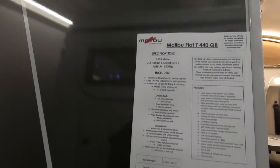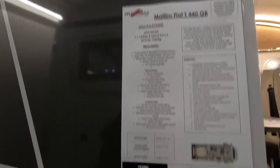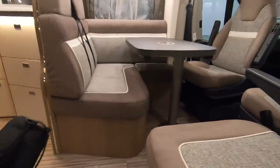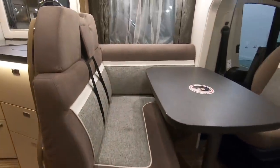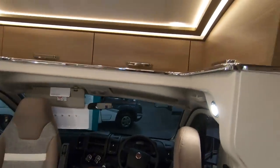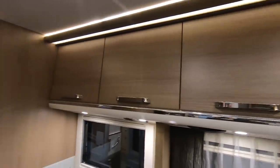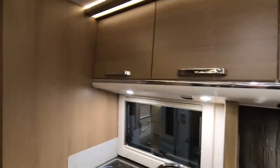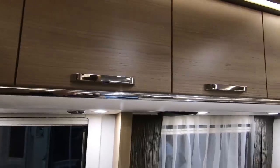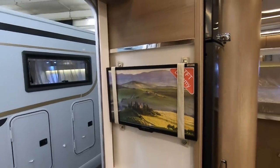This one is the T440 queen bed — L-shaped lounge on a Fiat 130 bhp, lockers all the way around, kitchen lockers — very nice. Looking for the telly — the TV is over there on this one.